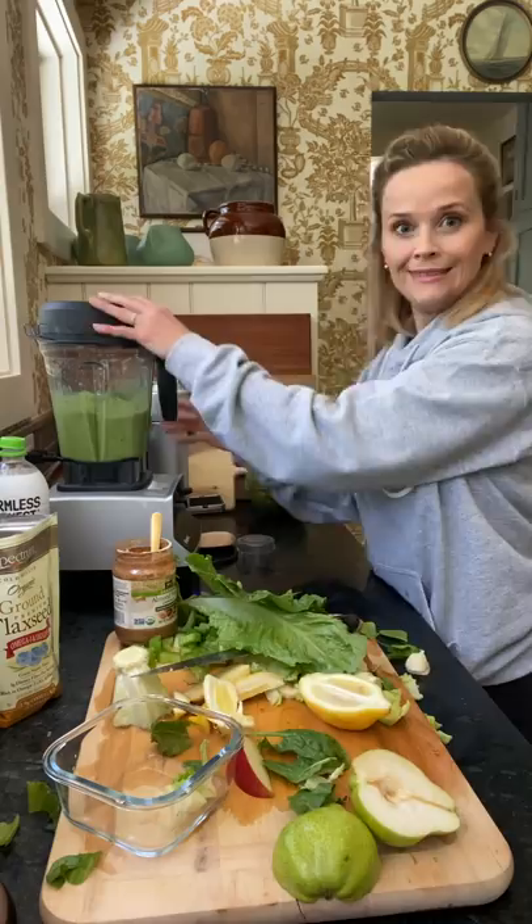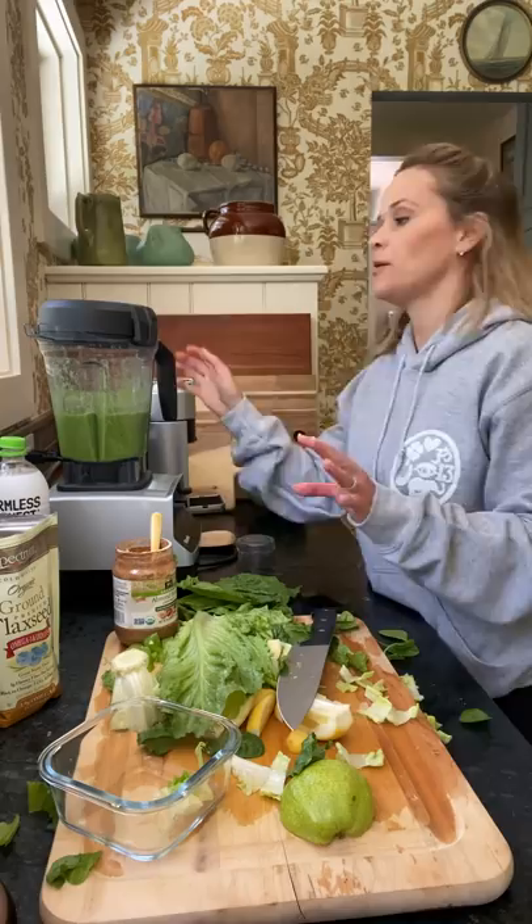It's all pretty much blended. You can add anything to it — protein powder, almond butter, flax seeds.